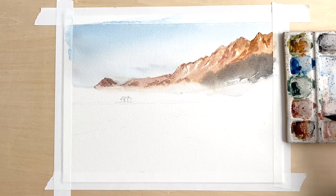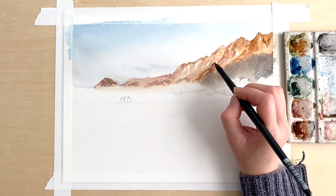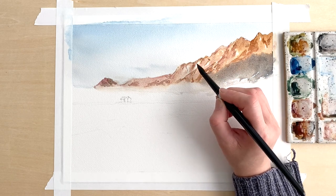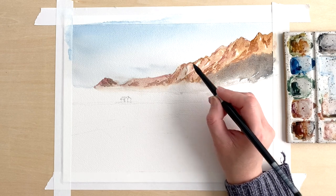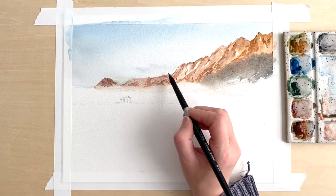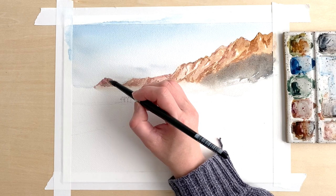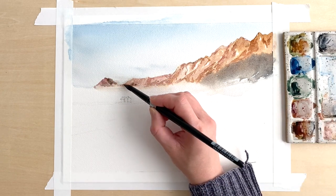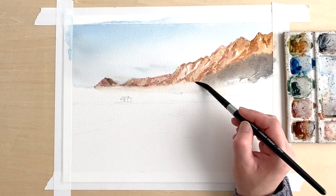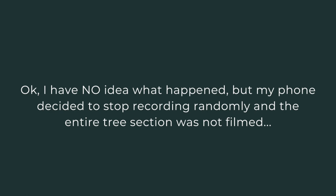I thought that was somewhat successful, but I think it could have been more successful. I didn't wait long enough for the paint to dry, and I think the details are a little fuzzy. But I chose not to come back and do another layer. That's something I'm also practicing — not obsessing and fussing over the painting as much as I used to. I'm trying to let it go, because sometimes I just keep fussing at it and it ends up being overworked.